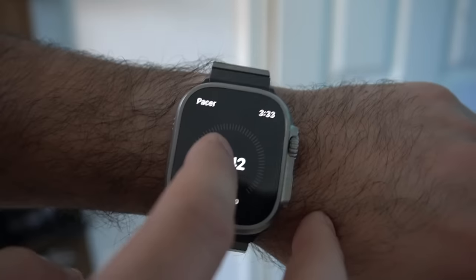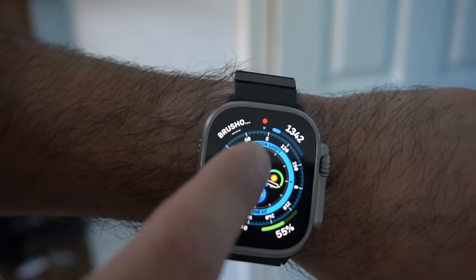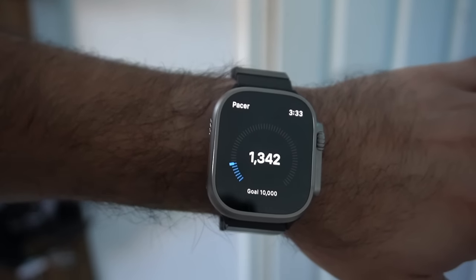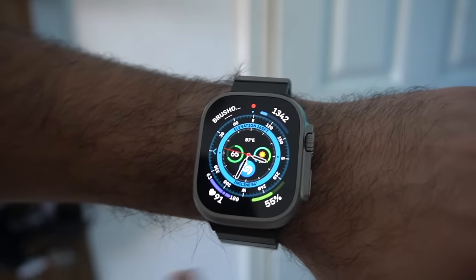Pacer allows me to monitor my step count, and it also has complication support. You can actually view your steps on the Activity app, but it requires you to scroll down, whereas with this complication you just tap it and it gives you the information right away. Plus, this app is free to download.